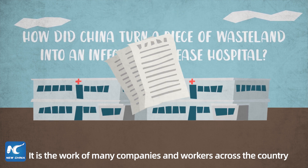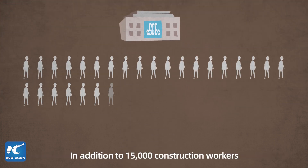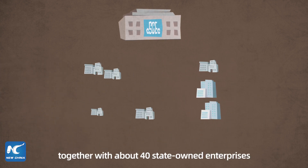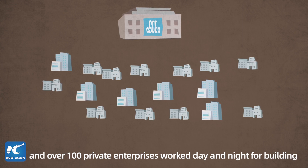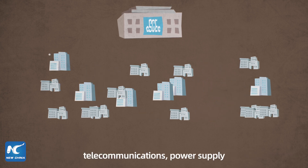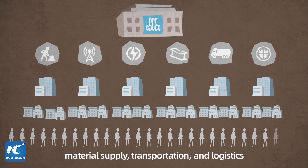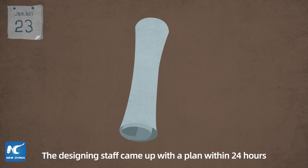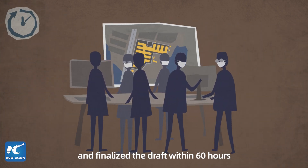It is the work of many companies and workers across the country. In addition to 15,000 construction workers, China State Construction, together with about 40 state-owned enterprises and over 100 private enterprises, worked day and night for building, telecommunications, power supply, material supply, transportation, and logistics. The designing staff came up with a plan within 24 hours and finalized the draft within 60 hours.